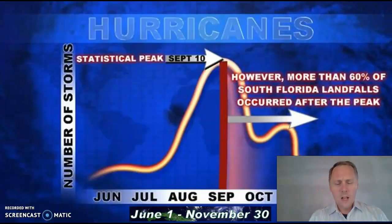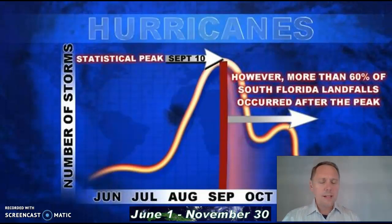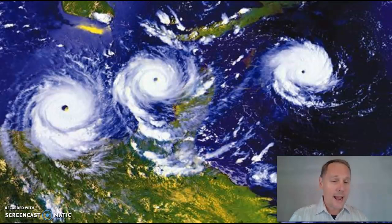Hurricane season goes from June until the end of November, usually. And sometimes you'll get two or even three hurricanes happening at the same time, like you see in this graphic here.